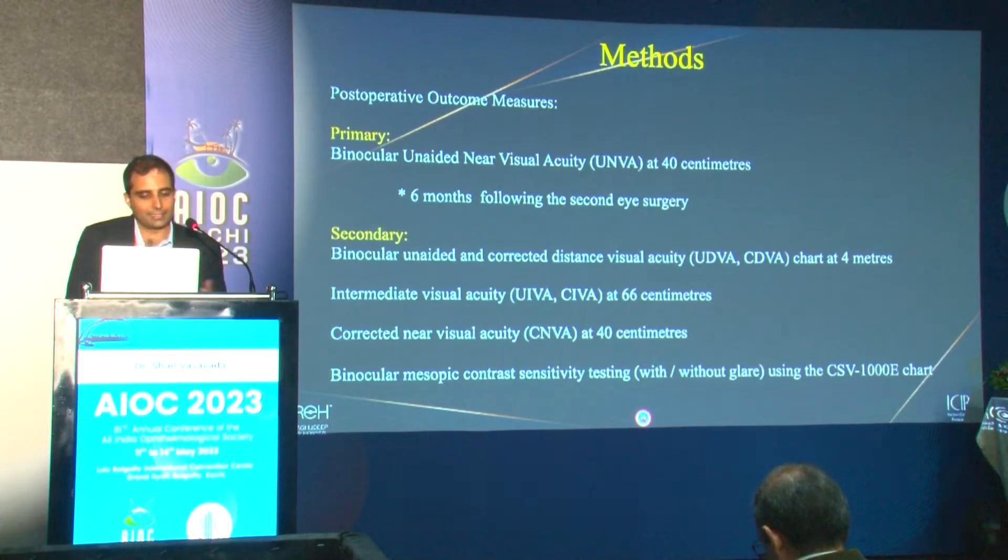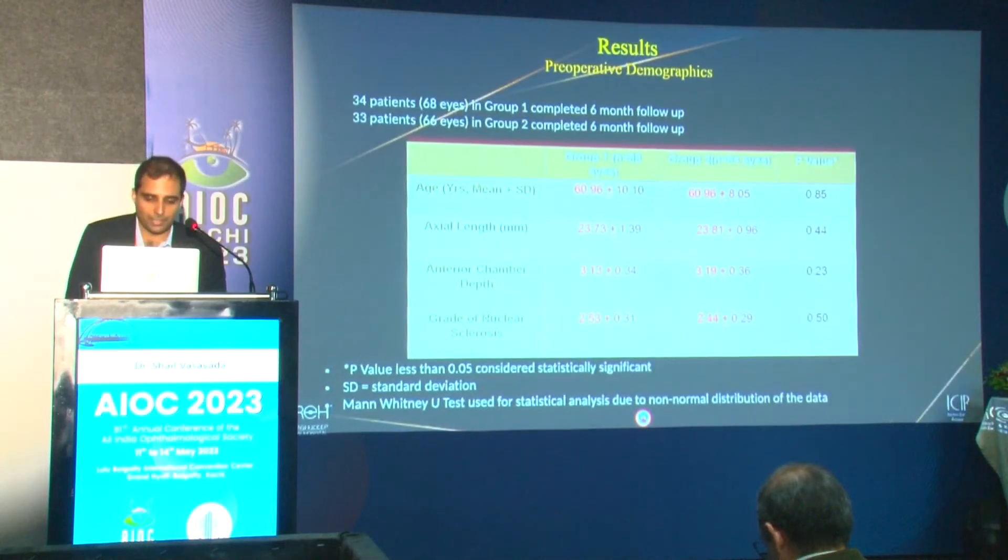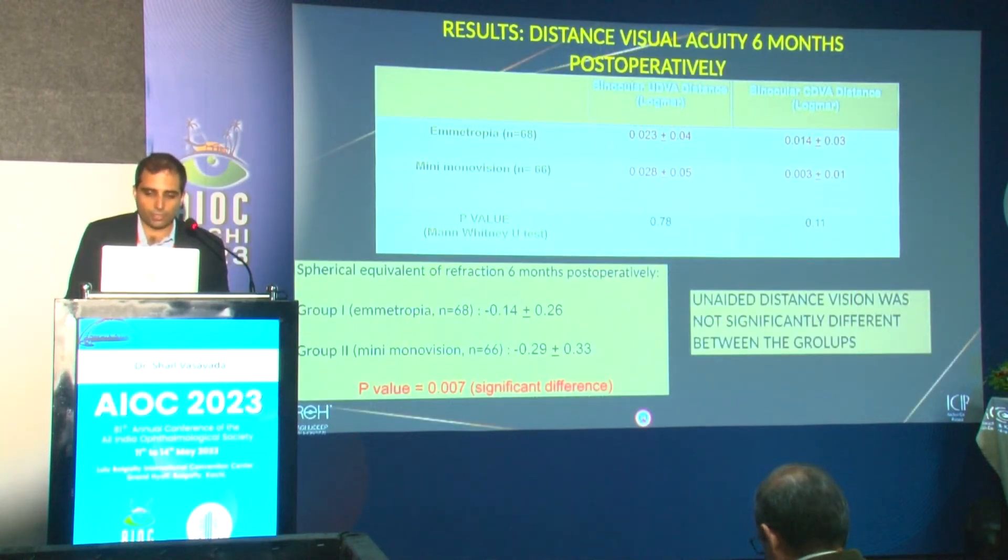Secondary outcome measures were binocular unaided distance, near, corrected and uncorrected intermediate and near acuity, along with mesopic contrast sensitivity — because we wanted to see how mono vision would affect contrast. Demographic parameters were equal across both groups. Surprisingly, unaided distance vision was not significantly different between the two groups.